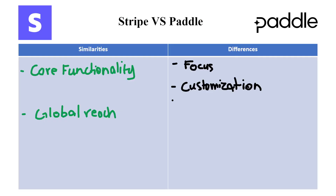The next difference we have is fees. For Stripe, transaction fees can be potentially lower depending on your volume and pricing plan. However, you'll need to handle tax compliance and other administrative tasks separately, which can incur additional costs. For Paddle, they generally have higher transaction fees compared to Stripe. However, these fees cover the comprehensive service they provide, including tax compliance, simplifying your financial management.